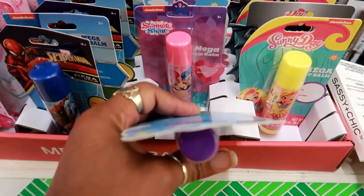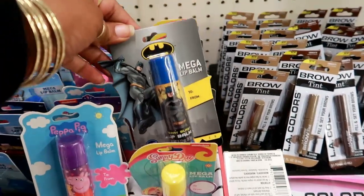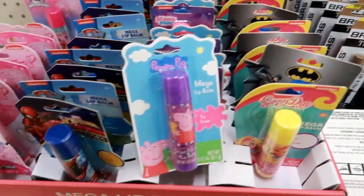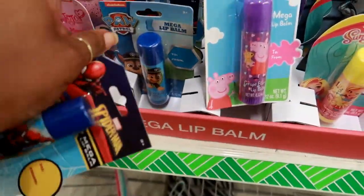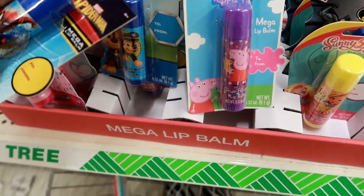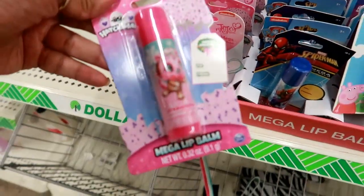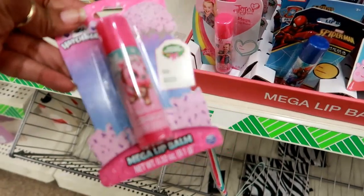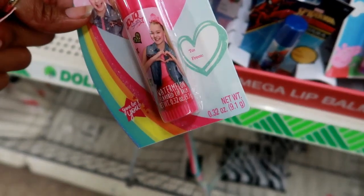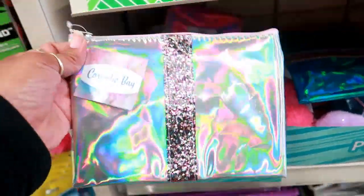I see grape flavor by Peppa Pig, shimmer and shine, strawberry, cotton candy, sunny days. For boys there's berry blast Batman, Spider-Man cherry flavor, Paw Patrol blueberry flavor. These would have been so cool around Easter to put in the baskets! There's also Hatchimals strawberry flavored and JoJo Siwa watermelon.